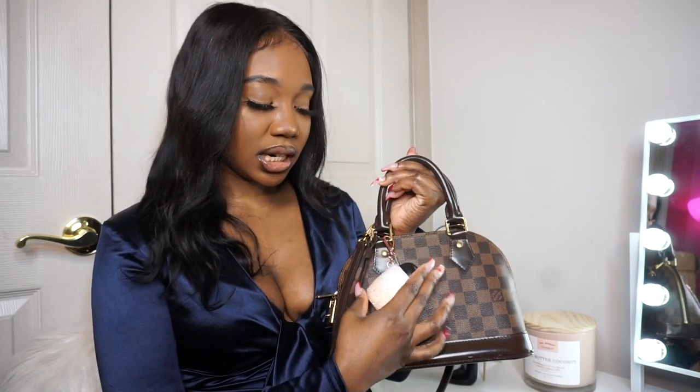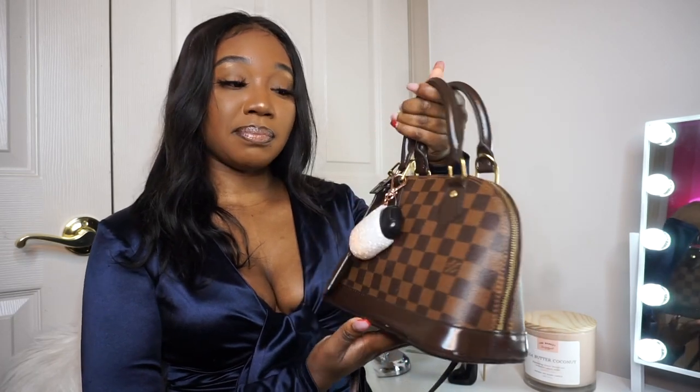I decided to show you guys what is in my Louis Vuitton bag. This is one of my newer bags — I've only had it for about two or three years. She's actually kind of an OG; she's one of my first designer handbags. I would consider my MCM bag to be a designer handbag as well, so this was actually my second designer handbag and I got it my junior year of college. It is the Louis Vuitton Alma bag in the BB size, in the Damier Ebene print.